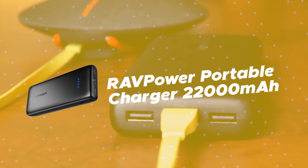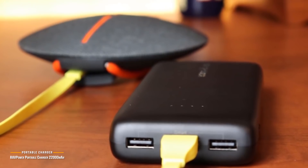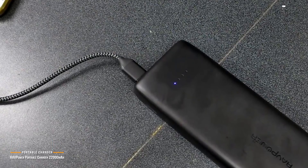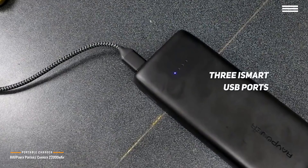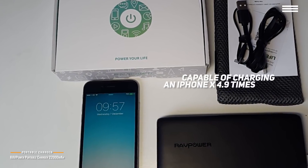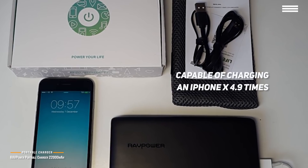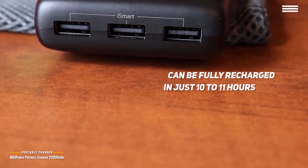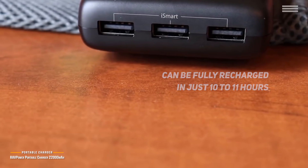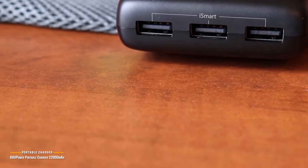Number 1 on our list is the RAVPower Portable Charger 22,000 mAh. RAVPower's 22,000 mAh charger is a seriously powerful charger that takes the top spot if money is no option and you want the best available. Featuring three iSmart USB ports, it charges multiple devices simultaneously with automatic power adjustment up to 5.8 amps. It can charge an iPhone X 4.9 times, a Galaxy S8 4.4 times, and an iPad Mini 4 up to 2.6 times. It fully recharges in 10 to 11 hours with a 2.4A charger, and its lithium polymer battery retains up to 80% capacity even after 500 charge-discharge cycles.